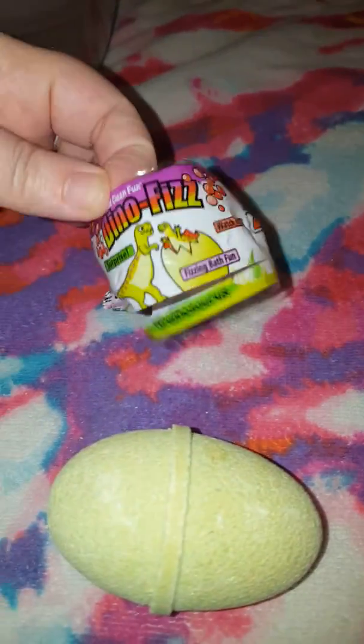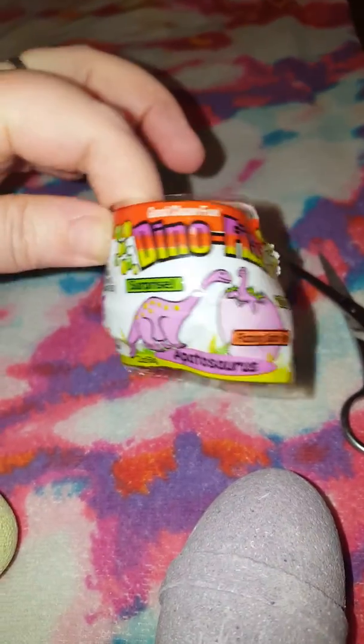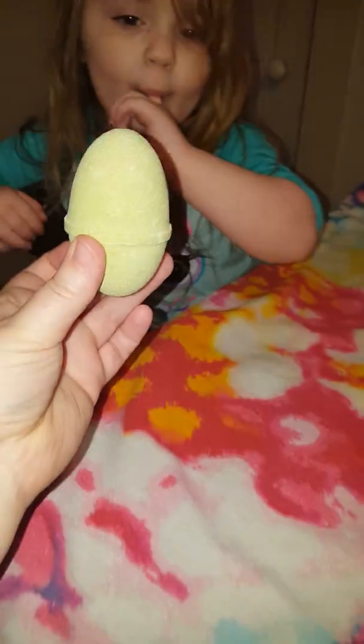I have the wrappers right here. I try to preserve them as much as possible. But we got a T-Rex, and I don't know how to pronounce this one — Apotosaurus? I don't know. But Olivia chose the green one.